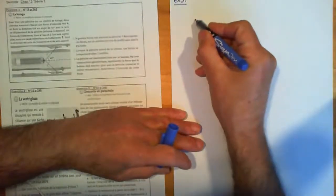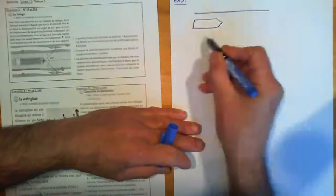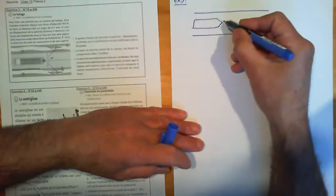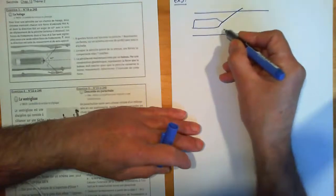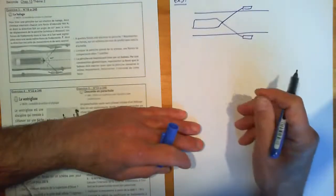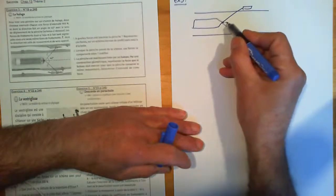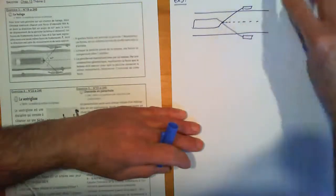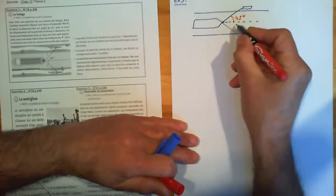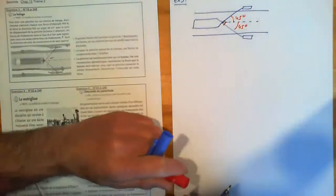On va se retrouver avec la nécessité d'utiliser des relations trigonométriques classiques. Je fais un petit schéma : voilà la péniche, voilà les bords du système. Il y a donc deux forces exercées par des chevaux. Je précise les angles : ici, 45 degrés. Si ici il y a 45 degrés, vous avez compris qu'ici il doit y avoir un angle droit.